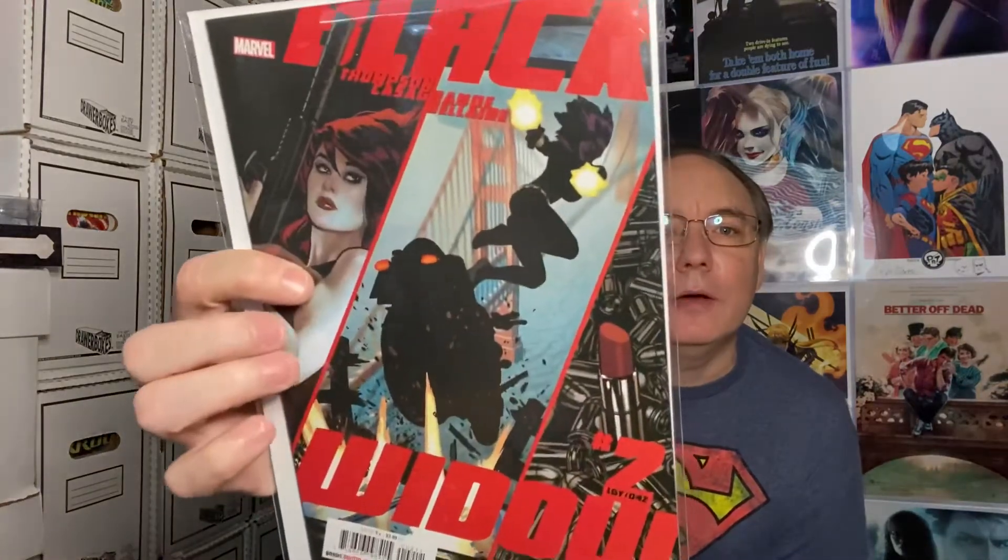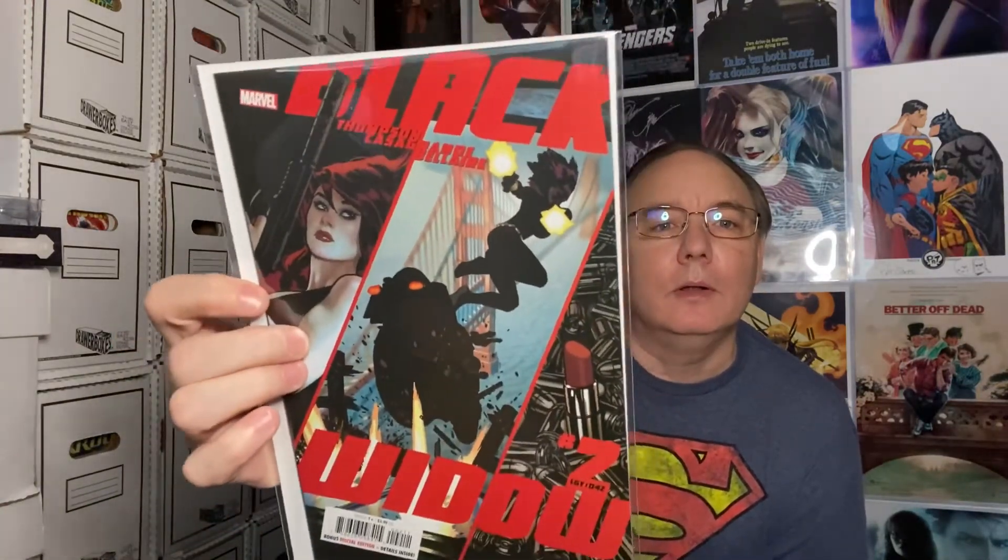Next one — this is an Adam Hughes cover for Black Widow. This is Black Widow number two — big yellow letters on it. I like the Black Widow titles and I love the covers, so that's never a bad thing to get.